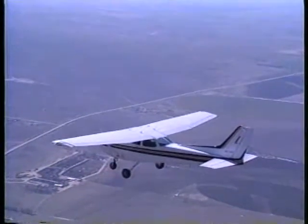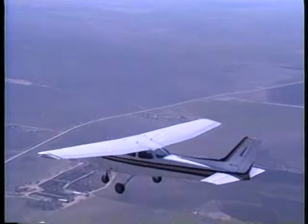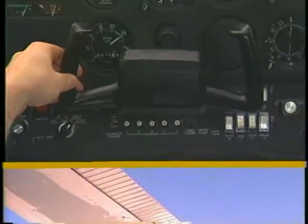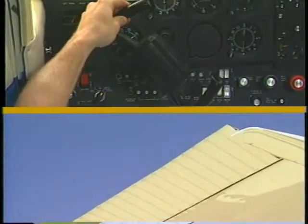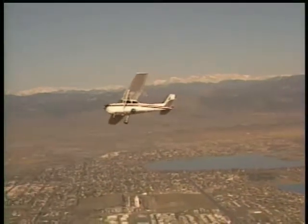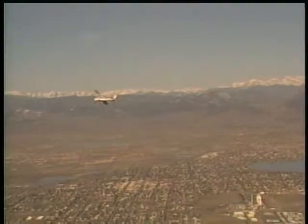The wings, working in conjunction with the power plant, not only produce the force called lift, which keeps the airplane in the air, but also contain the control surfaces which allow you to bank the airplane. These control surfaces are called ailerons and are located outboard on the trailing edge of the wings. When you rotate the control wheel to the right, the left aileron deflects downward and the right aileron deflects upward. This moves the right wing down and the left wing up. The result is a bank to the right. How this is accomplished will be discussed in a later section.